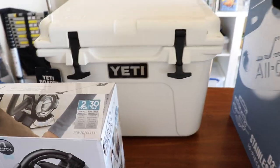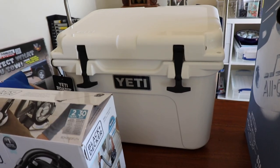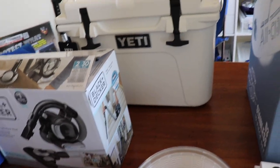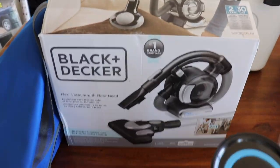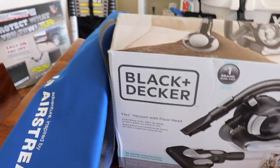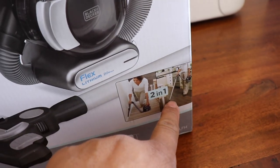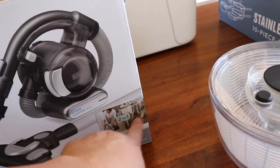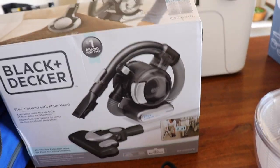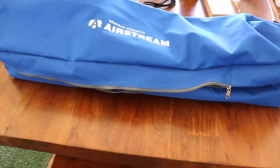We got the small Yeti cooler for the back seat for when we go to Alaska or any other trip. Love the Yeti brand because it's a good insulator. Black and Decker vacuum — what I like about this is there's a vacuum sticky attachment so you're not bending down to vacuum the floor. That's why we got this one, and it's nice and small.